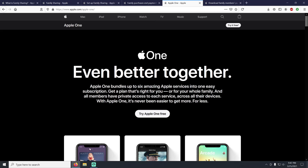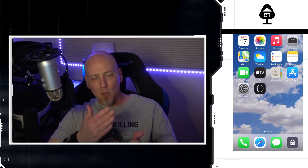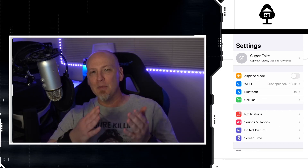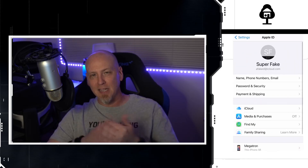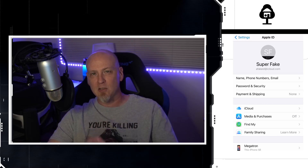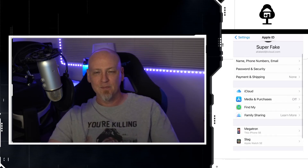Alright guys, thank you so much for watching. I know this was a lot of information — major kudos if you made it this far. I hope you found it beneficial. If you did, don't forget to hit like, hit subscribe, and share this video with your friends and family so I can turn them into iPhone experts too. I'll catch you next time!